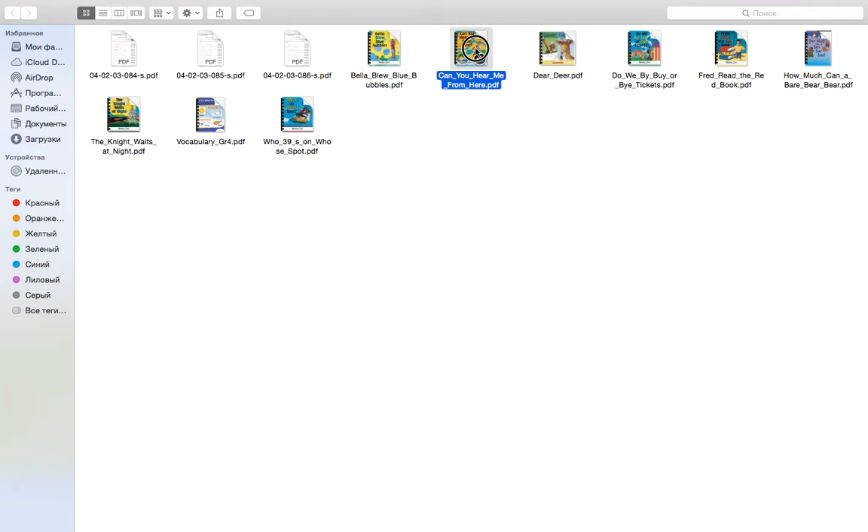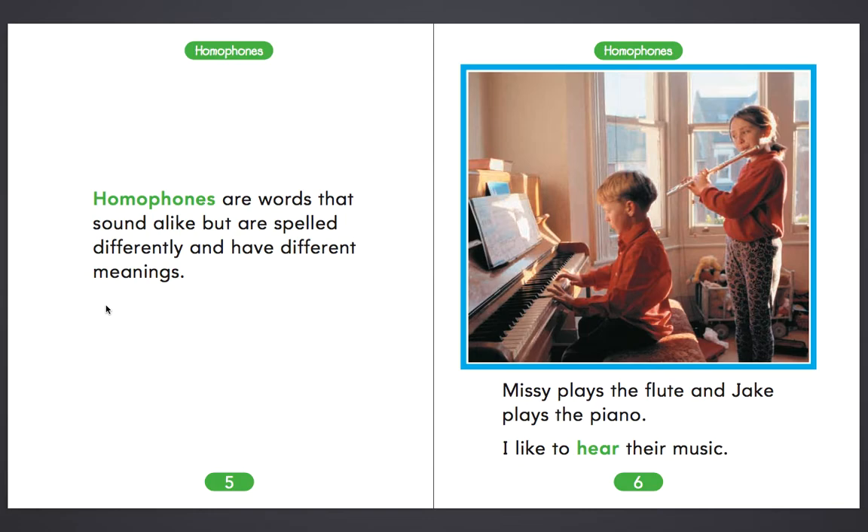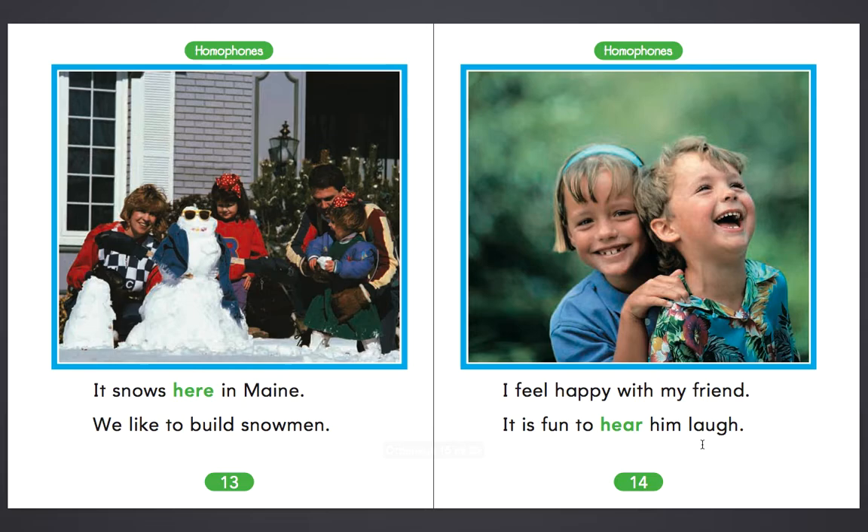Can you hear me from here? Look here. They have the same pronunciation but different spelling. Here — H-E-R-E. Hear — H-E-A-R. I like to hear music. My family is here in the backyard, you can hear some of it. Let's have a look at the book.